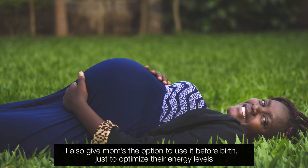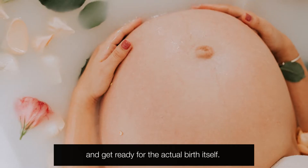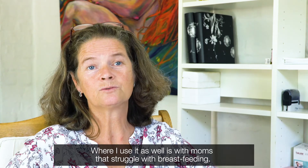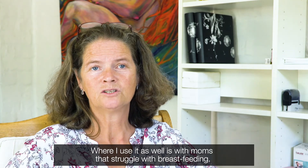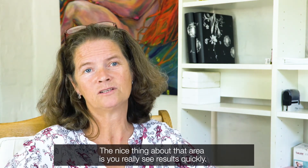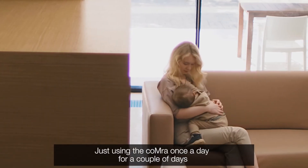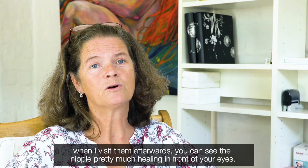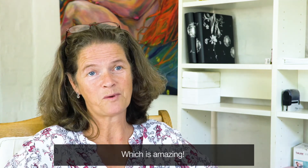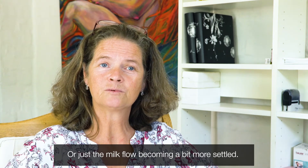I also give mums the option to use it before birth, just to optimise their energy levels and get ready for the actual birth itself. Where I use it as well is with mums that struggle with breastfeeding — when they have sensitive nipples or engorged breasts. The nice thing about that area is you really see results quickly. Just using the Comra once a day for a couple of days, when I visit them afterwards, you can see the nipple healing, or just the milk flow becoming a little bit more settled.